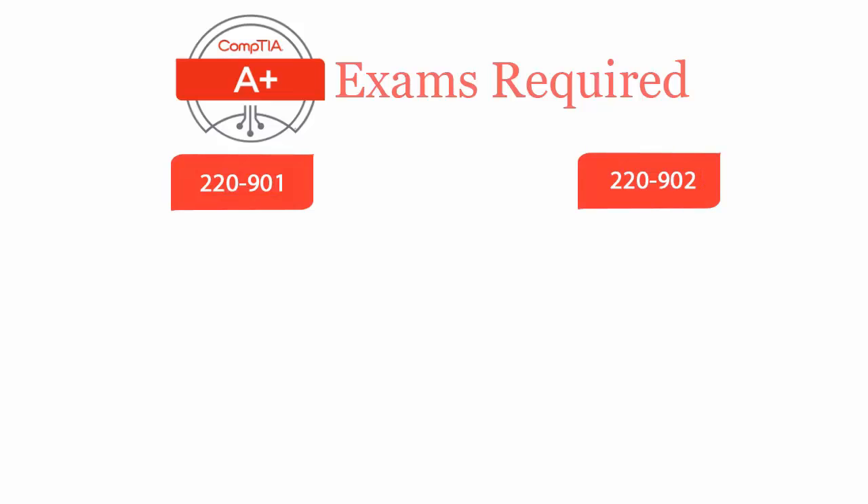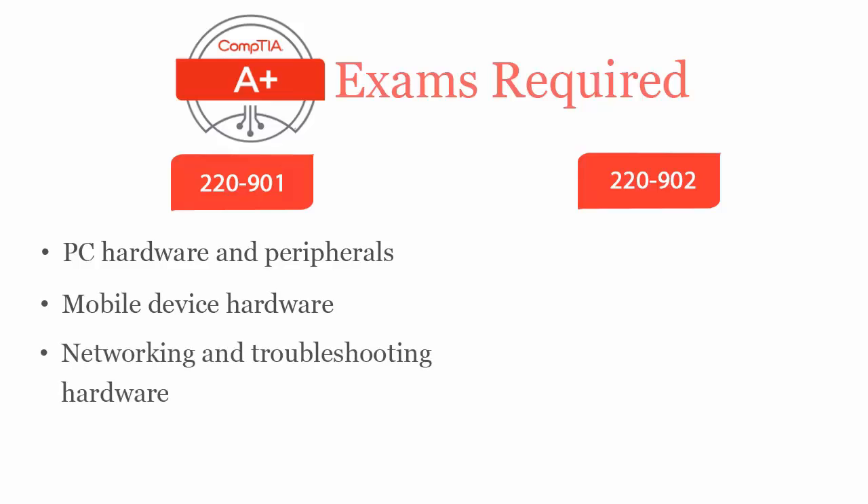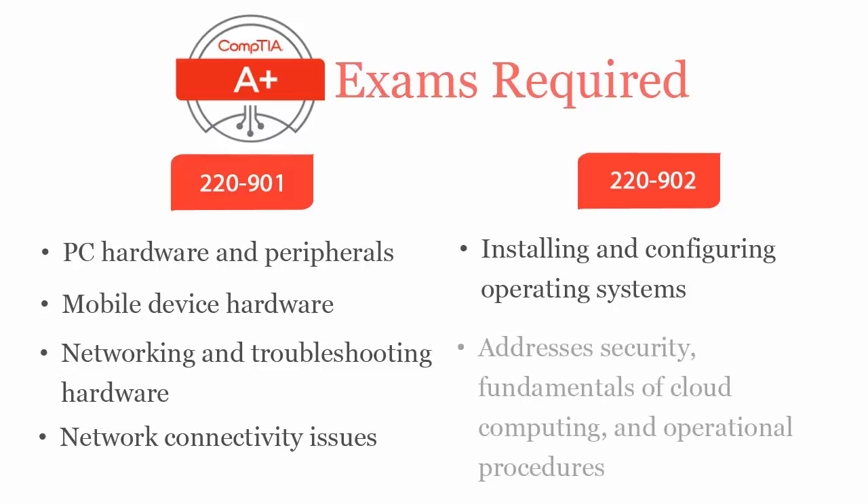CompTIA A+ 220-901 exam covers PC hardware and peripherals, mobile device hardware, networking and troubleshooting hardware, and network connectivity issues. While CompTIA A+ 220-902 exam covers installing and configuring various operating systems such as Windows, iOS, Android, Apple OS X, and Linux. It also addresses security, the fundamentals of cloud computing, and operational procedures.